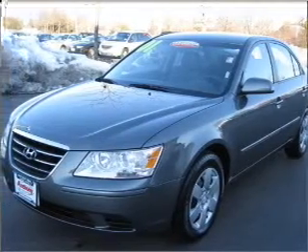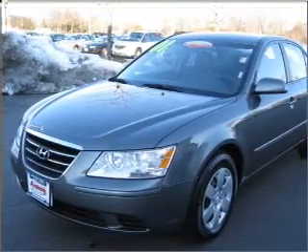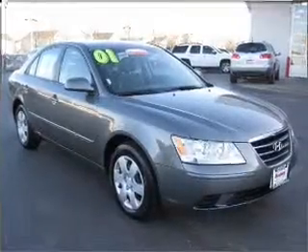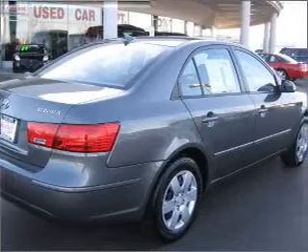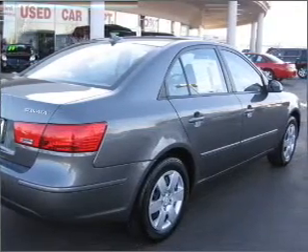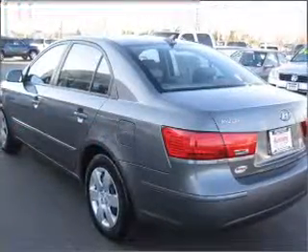Take a look at this 2010 Hyundai Sonata GLS that just came into Anthony Auto Group. This four-door sedan comes equipped with AM/FM stereo, CD player, and satellite radio, and provides you with a sense of security with its safety features.